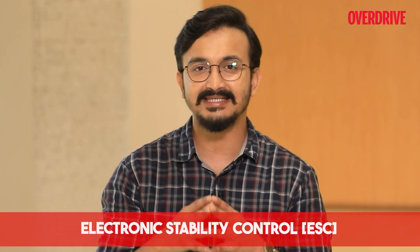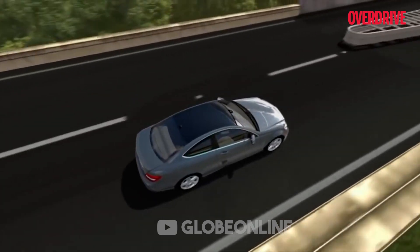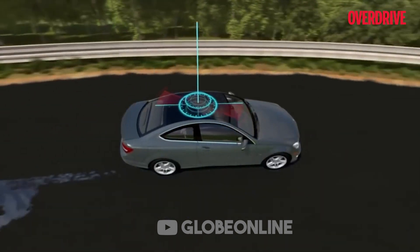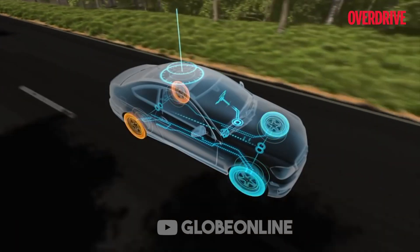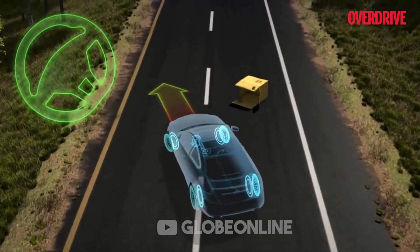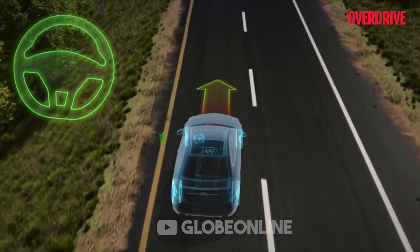ESC — Electronic Stability Control — is almost self-explanatory. This feature helps the driver to maintain grip on the road during hard maneuvers and electronically maintains the vehicle's stability. ESC stops a vehicle from spinning its tires or skidding over low friction surfaces and also helps the vehicle maintain its line when going through a corner. The ESC system in the car gathers information through multiple sensors placed in the wheels and steering wheel, and the computer uses that information to assist the driver.